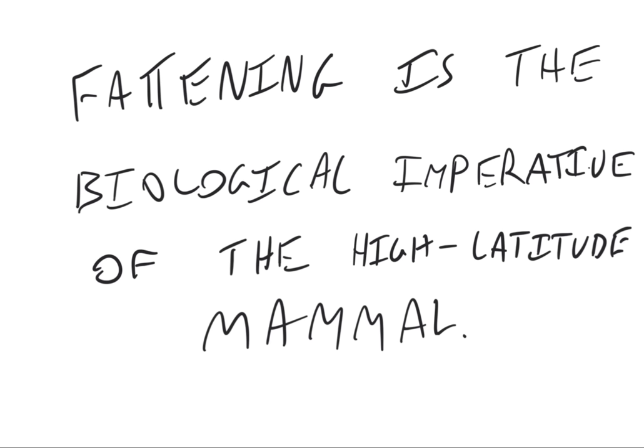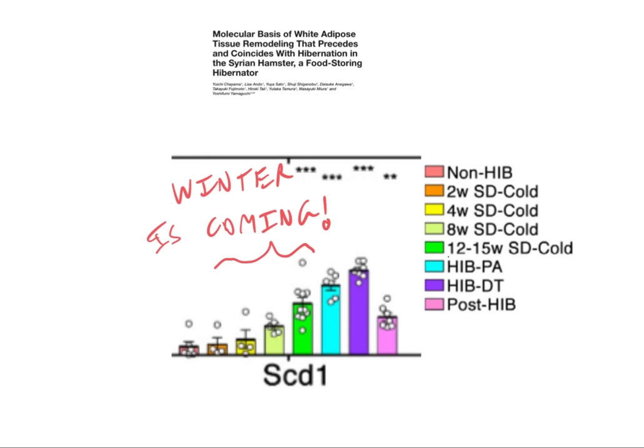I should point out — and we'll come back to this later — that the dwarf fat-tailed lemur is a tropical hibernating primate that hibernates through the dry season instead of winter. As winter onsets, hibernating mammals do two very important things. One of them is an increase in an enzyme called SCD1. SCD1 is an enzyme that adds a double bond to stearic acid, an 18-carbon saturated fat, converting it to oleic acid, an 18-carbon monounsaturated fat.